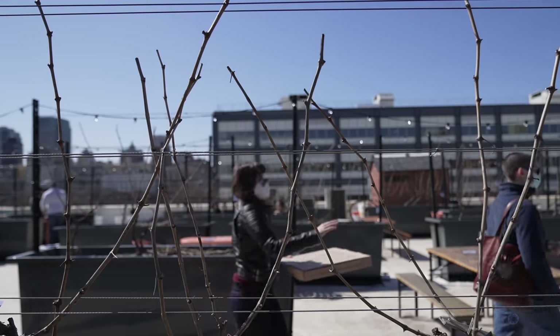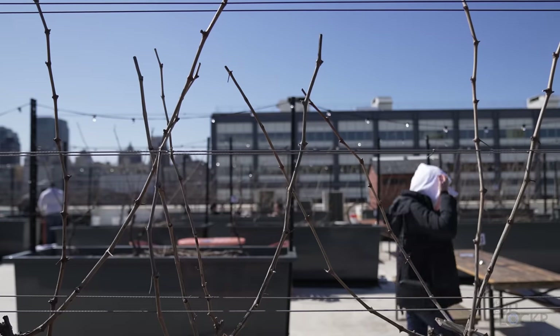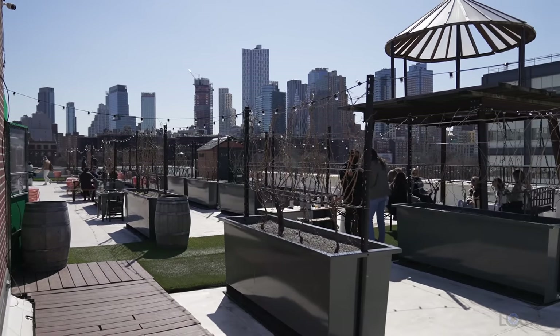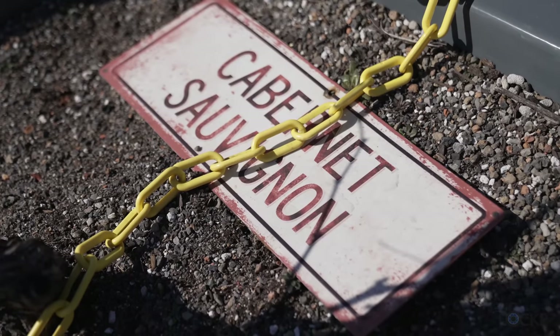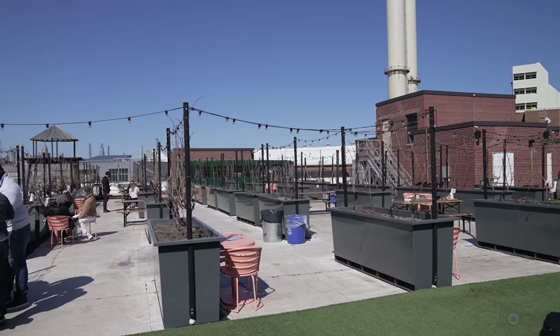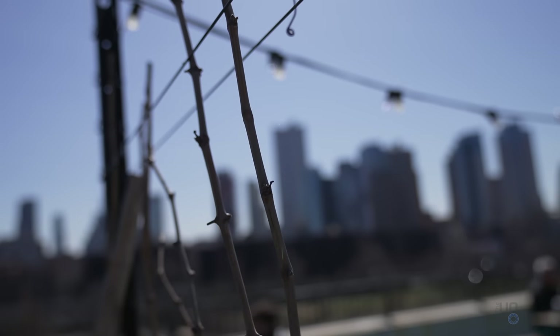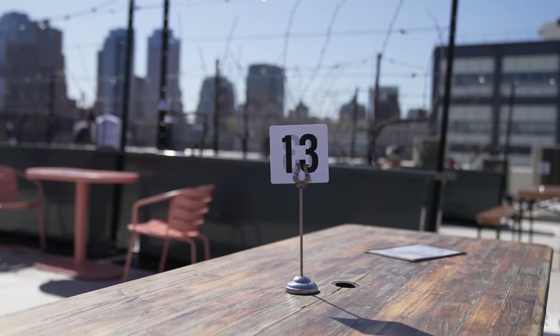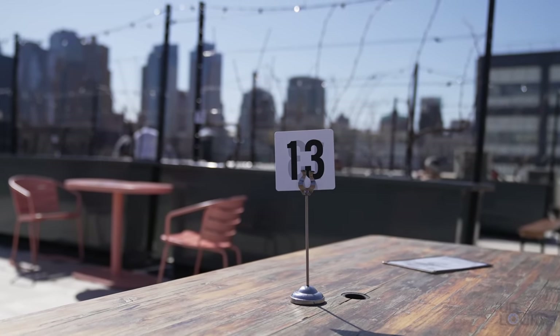Welcome to the first commercially viable rooftop vineyard called Rooftop Reds. Basically, they built these 42 special planters to plant their vines in, and it covers this almost 15,000 square foot rooftop. They do also have a vineyard out in the Finger Lakes region where most of their wine comes from, because this still isn't very big for a vineyard. They produce about 20 to 25 cases of wine from this roof, but if we're honest, it's still just like the coolest tasting room ever.